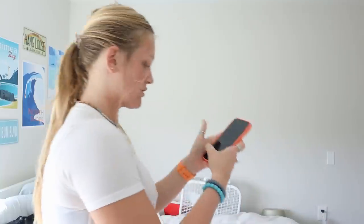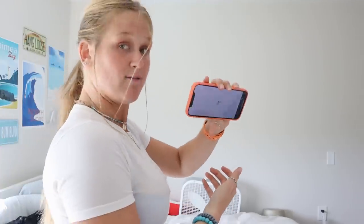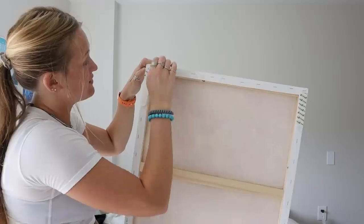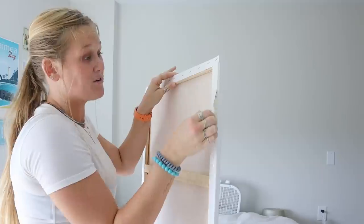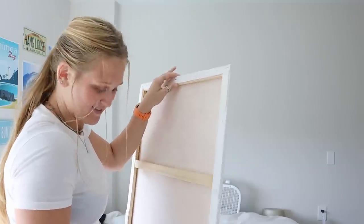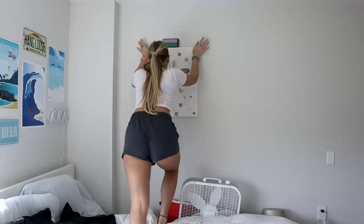I'm super nervous about hanging these up because with command strips you really have one chance. I measured everything out with a measuring tool and a tape measure, but I'm still concerned. I'm going to use the level on my phone to make sure it's even — I just want it to be straight and even. Remember I'm putting hats in between the canvases too. My command strips came with the exact perfect amount so I have no extras — if it doesn't work I have to go spend another $20 on command strips.